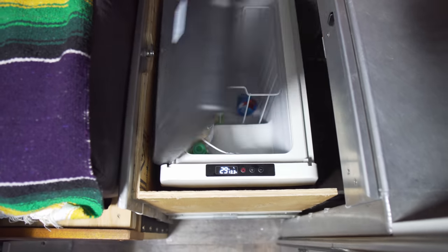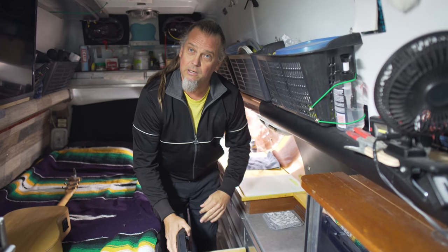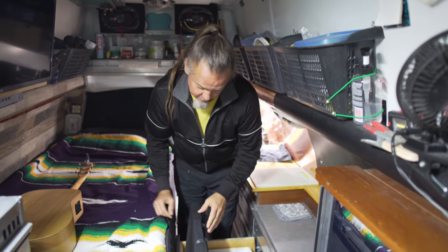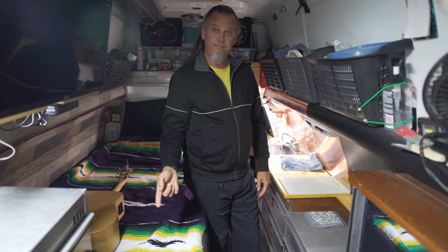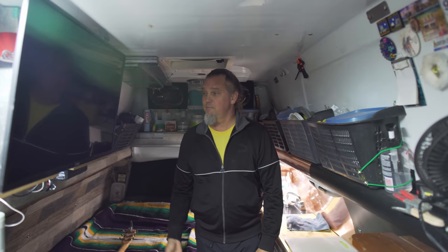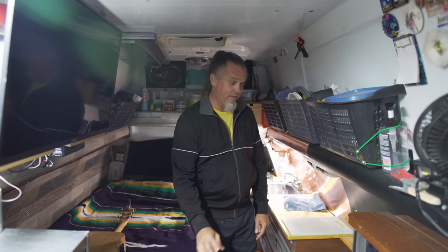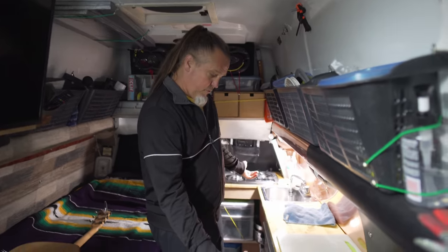Right now there's nothing in the fridge because I'm starting a five-day water fast. It runs off 12 volt or 110. I've got more than enough power to power that and have both fans going — even this fan and a couple other fans, the TV going, the stereo pumping the bass, all at the same time, everything running, and be cloudy for a few days too. Even when it's cloudy, it brings in solar.